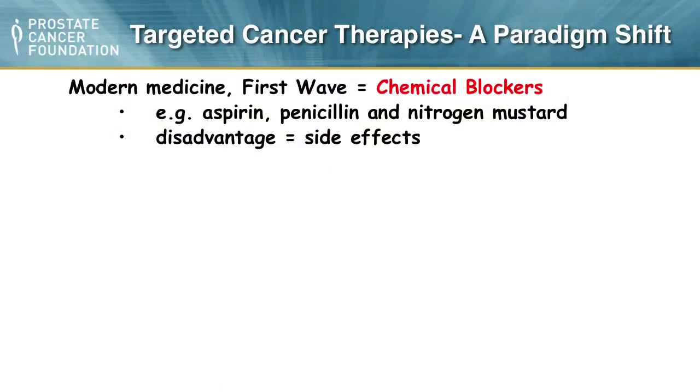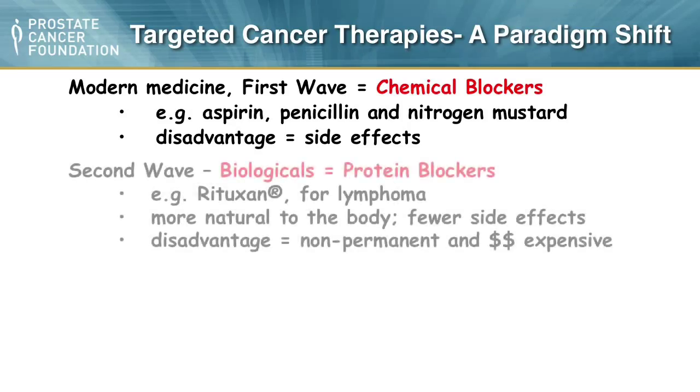In the space of cancer therapy, we've had initially drugs discovered by accident or screening — nonspecific, causing lots of side effects, but the foundation of what we've used. In the late 1990s, antibodies were made. Monoclonal antibodies were discovered in 1979; Lee Nadler at Harvard gave the first antibody to a cancer patient in 1981. Everyone said it would never happen as a commercial therapy because they thought it was too expensive to make antibodies.